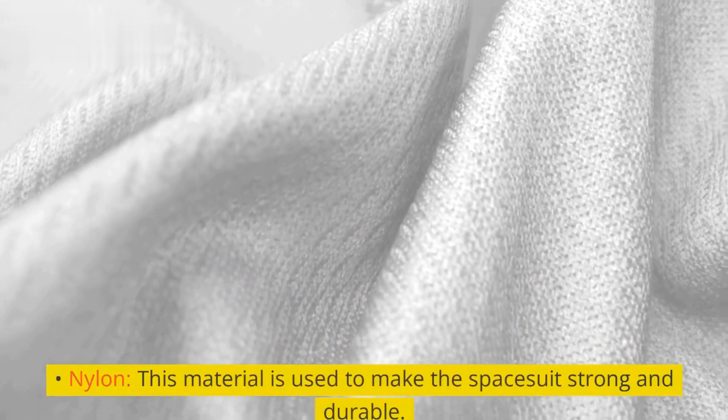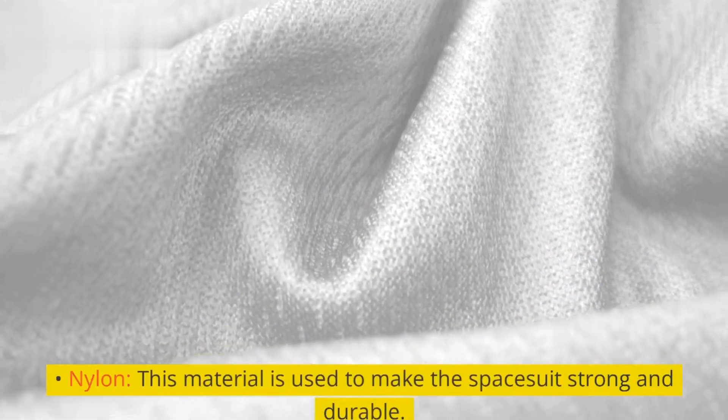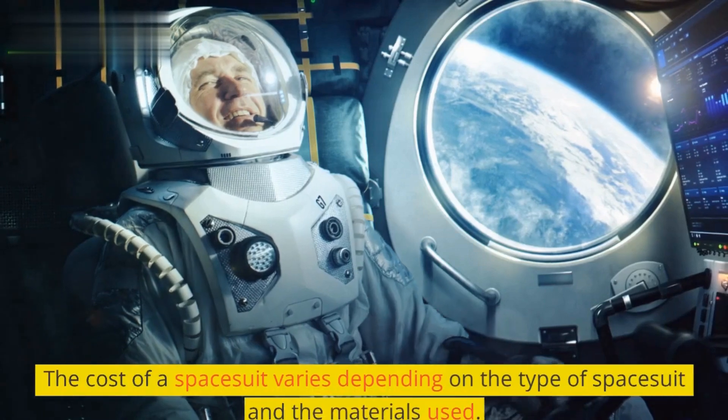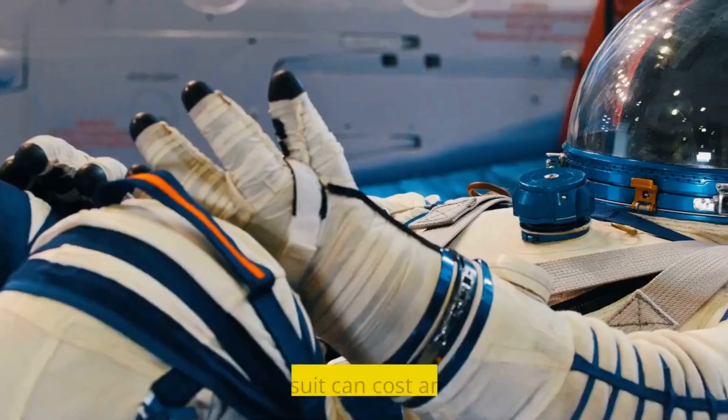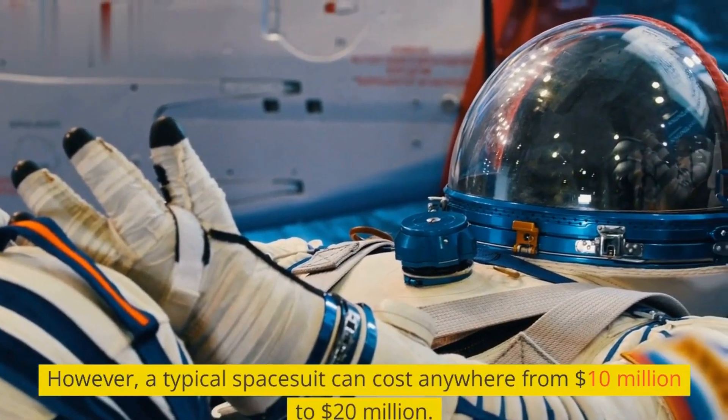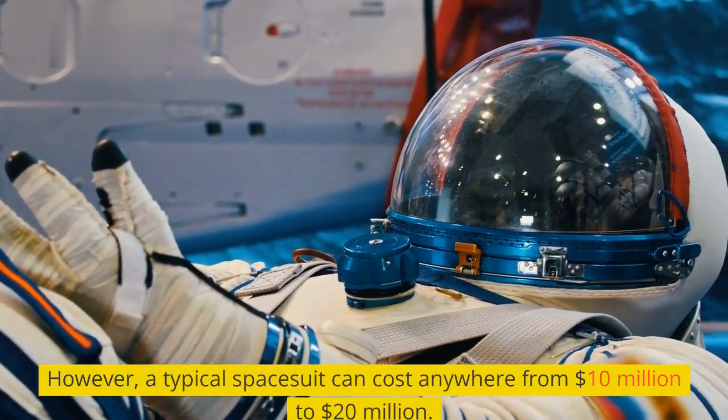Nylon is used to make the spacesuit strong and durable. The cost of a spacesuit varies depending on the type of spacesuit and the materials used. However, a typical spacesuit can cost anywhere from $10 million to $20 million.